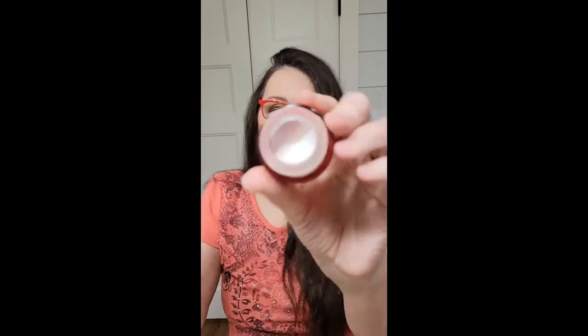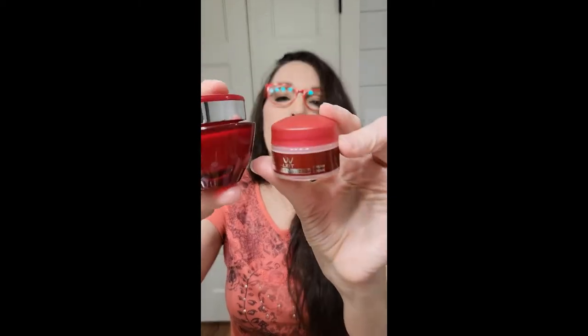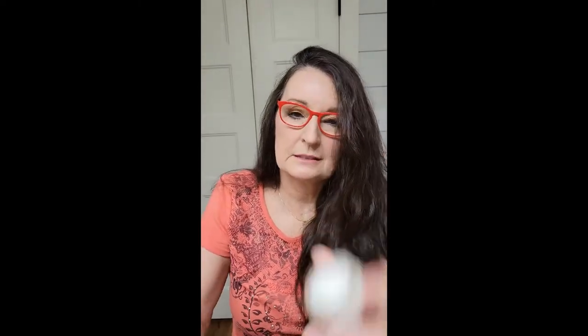I tend to have very dry skin, so there's no smell, it goes on smoothly, and absorbs very quickly. This is the Anew Revergilist Complete Renewal Express Dual Eye System. You twist the top off and get the cream that you put under your eye and around up on the lid. Then you have this little shimmer component to add some shimmer. I also have the little travel size of the night cream for when I go places.